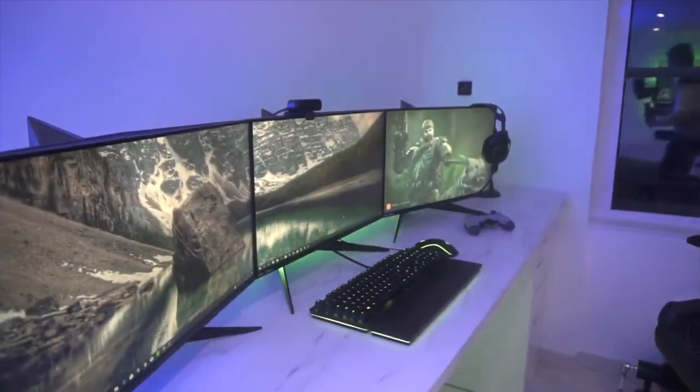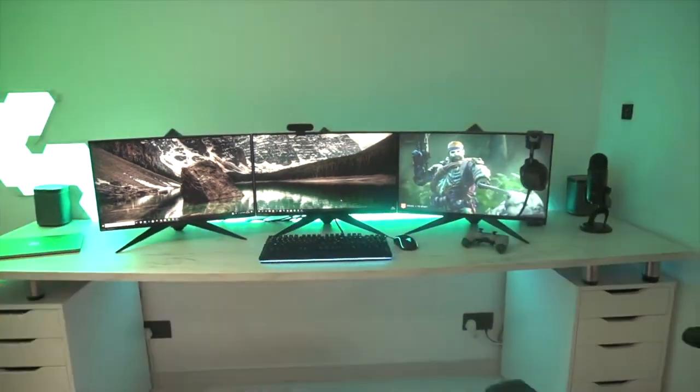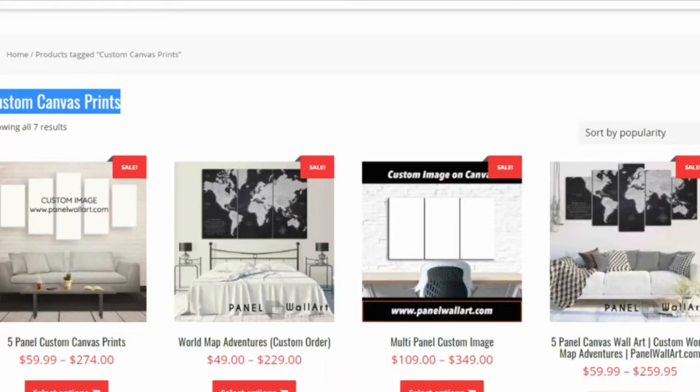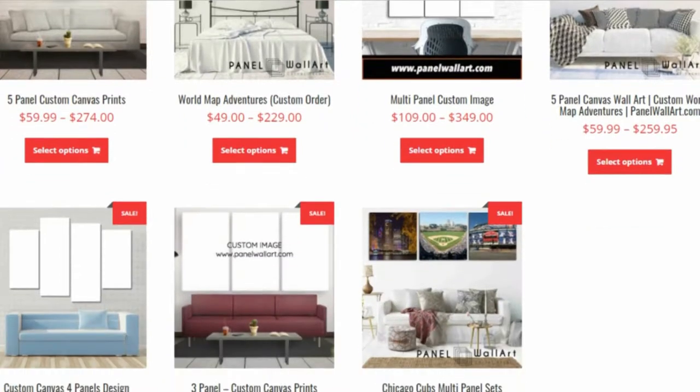Hello everybody, welcome to Panel Wall Art. Once again, let's talk about our five wall art ideas you could add in your gaming room, of course courtesy of Panel Wall Art. This is a perfect opportunity to hang wall art.